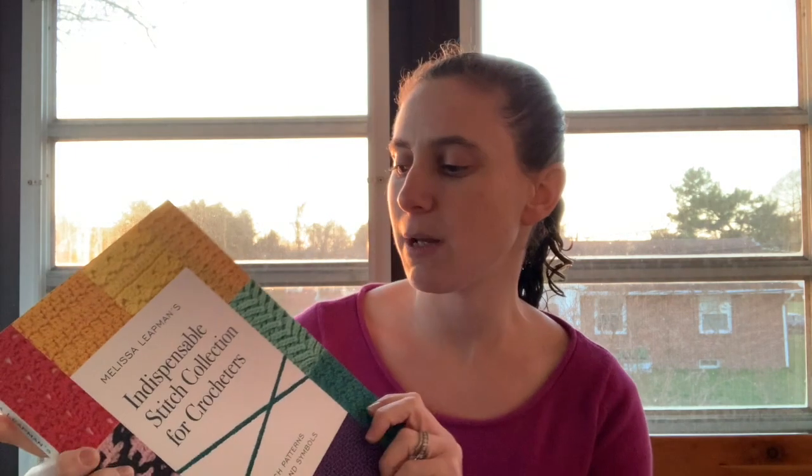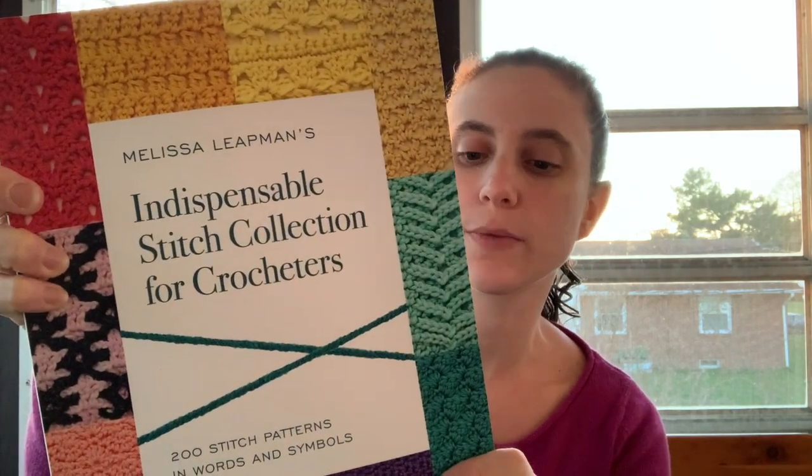I like having a whole bunch of stitch dictionary books, and I do like the ones they have so far. Though there are just some stitches you can find by just googling things that you're not going to find anywhere else. But I do like this book — it's got about 200 stitches. This is the Indispensable Stitch Collection for Crocheters.